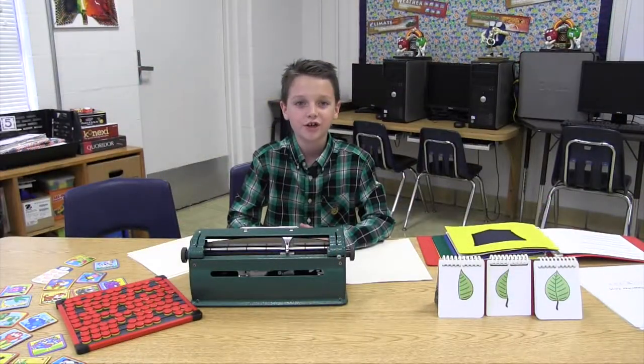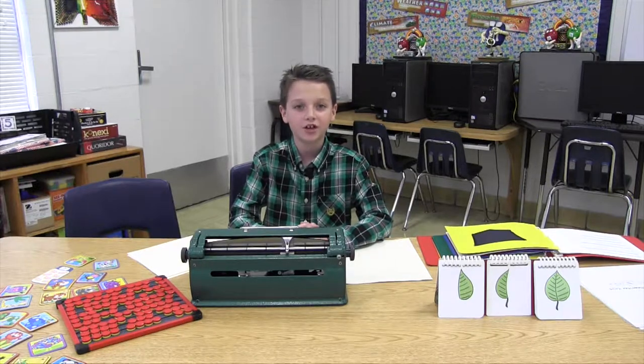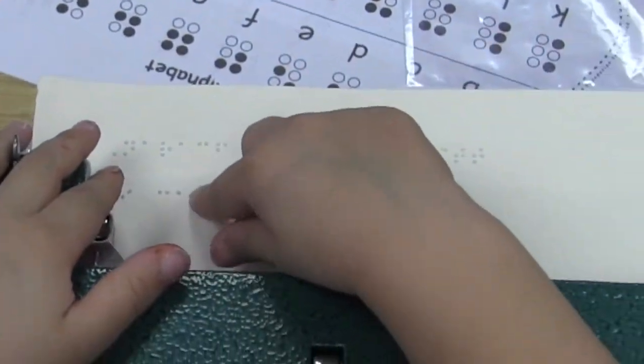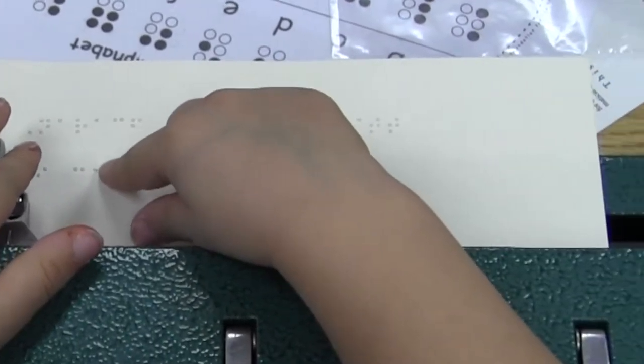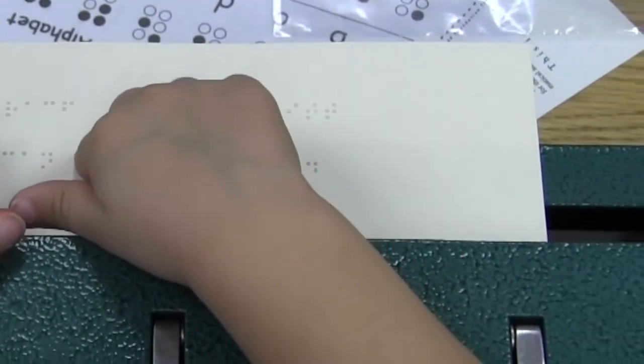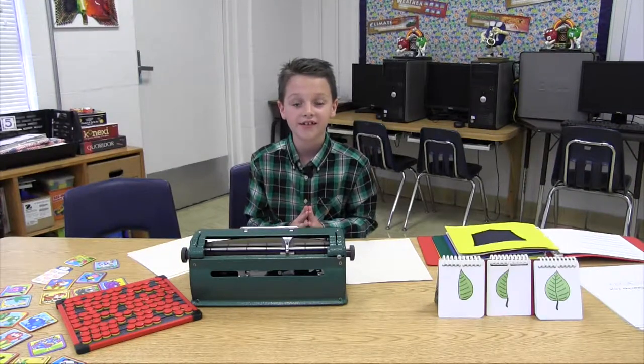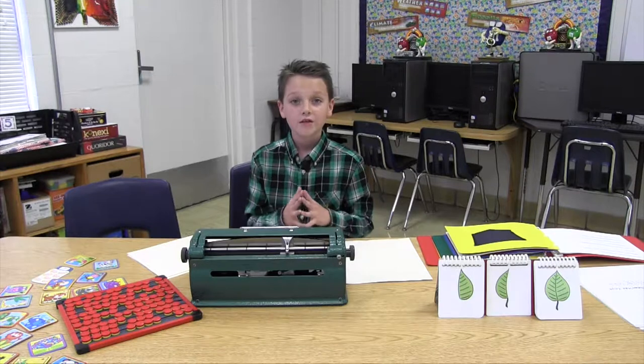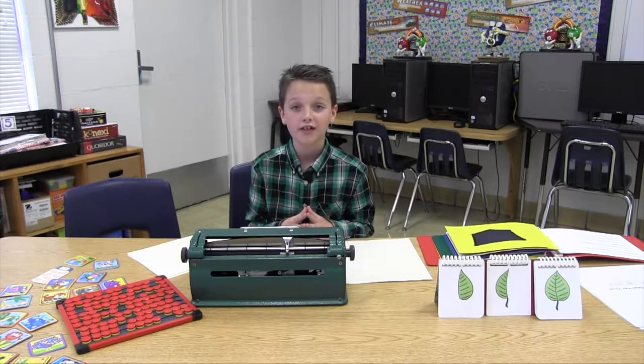Mrs. Carla gave us an introduction to Braille, the printed system of raised dots that represents letters, numbers, and words. It's amazing that the entire Braille system is made up of just six dots. We worked through some pre-Braille exercises that Nevaeh worked through before she learned Braille. Very quickly we realized that they were not easy.